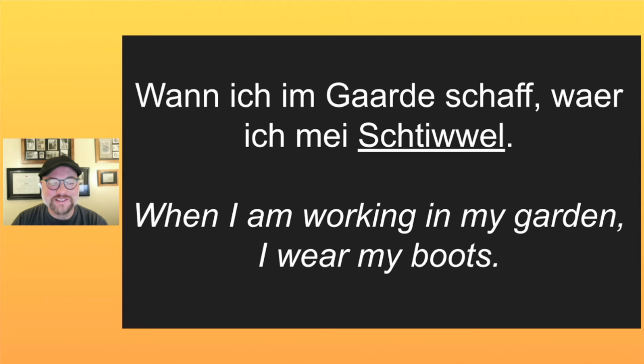Here's a great sentence for you: Wann ich im Gorder schaff, wär ich mein Stivel. When I'm working in my garden, I wear my boots.